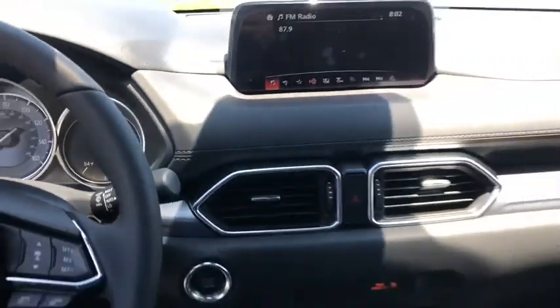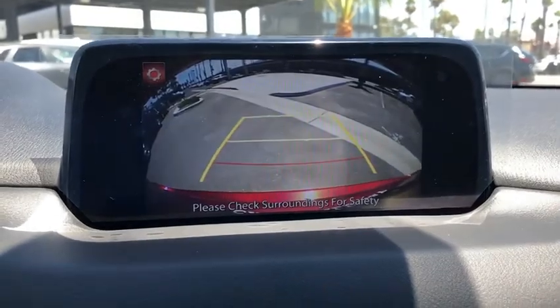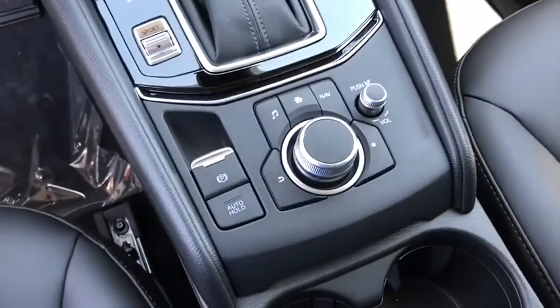Overhead console, remote keyless entry, brake assist, tachometer, driver vanity mirror, power driver's seat, power rear liftgate, front reading lamp, tilt steering wheel.